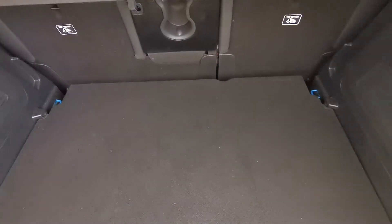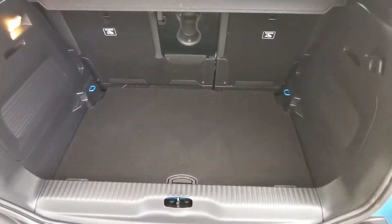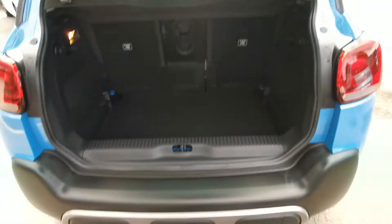Great size of boot, with split level loading for extra capacity.